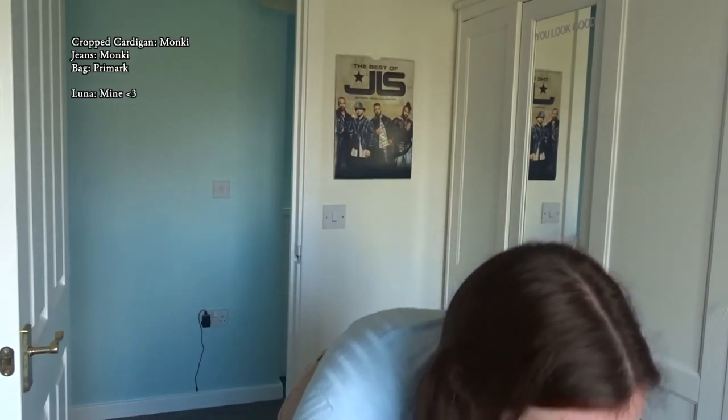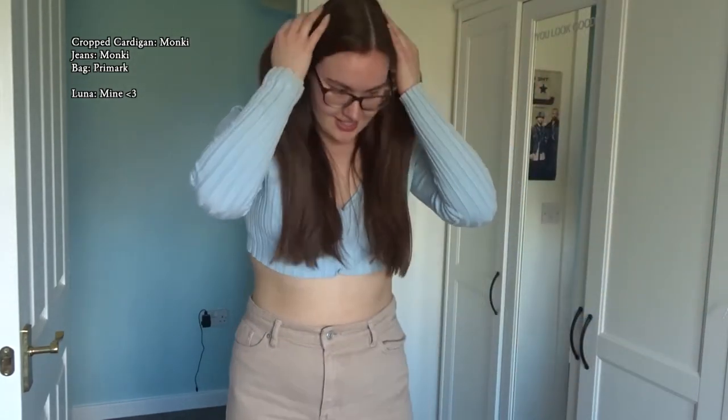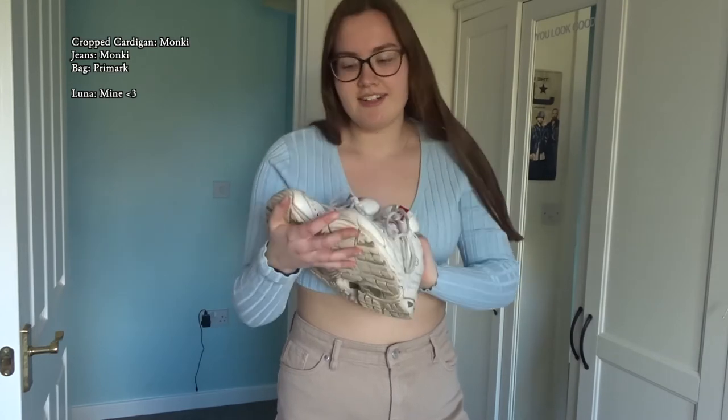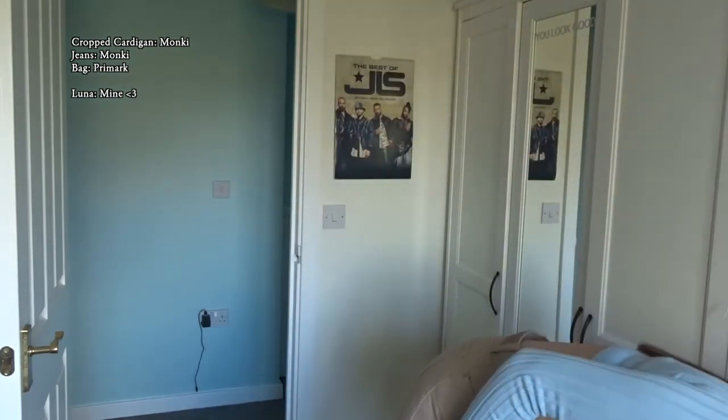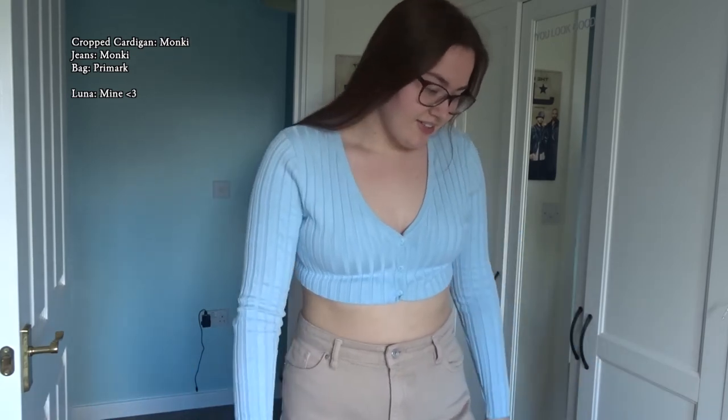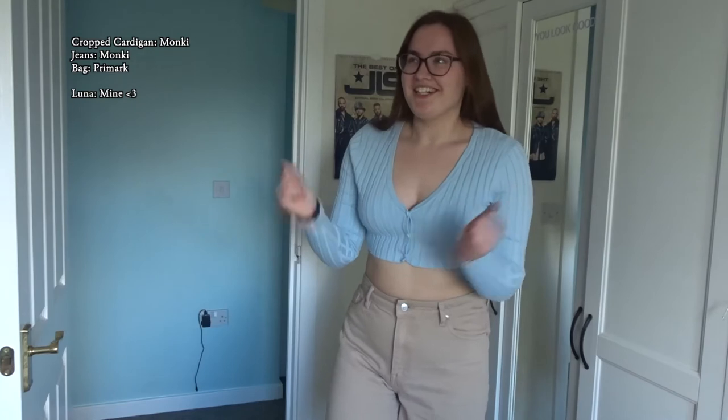Luna is now my live audience! Again with my white Sketchers — I really need to get some more shoes that match with everything. I've got pink New Balances but I don't know what to wear them with. I need to switch between them because my Sketchers are going to die. One more outfit and then we're done!